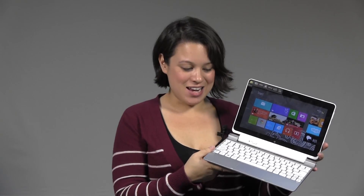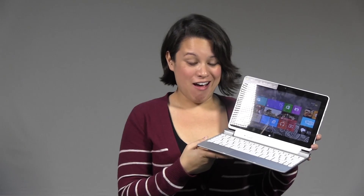Nicole Scott here at Mobile Geeks, and it is day two of my challenge of leaving my Ultrabook and moving on to the Acer Iconia W510. So it's the second day — and I've cheated. I've already cheated. I went back to my Ultrabook. I couldn't do it. I couldn't move over.